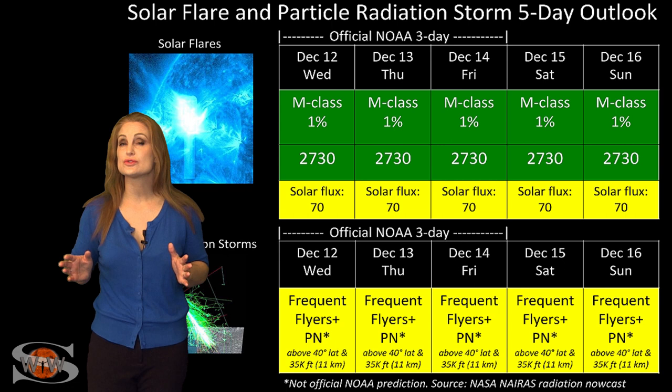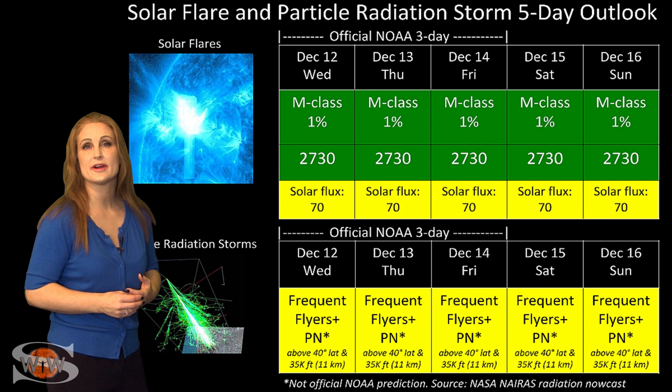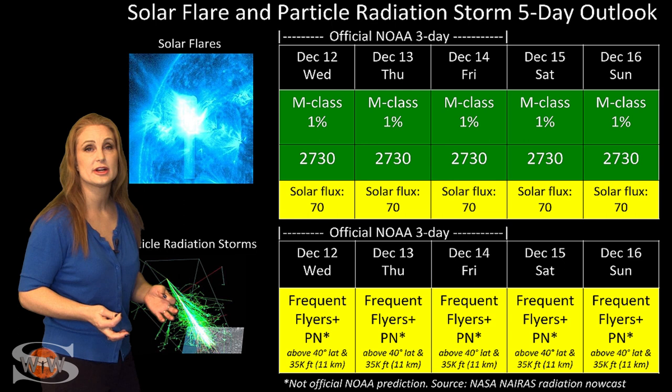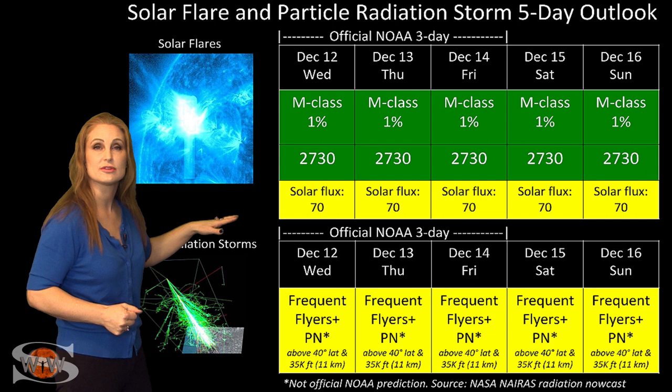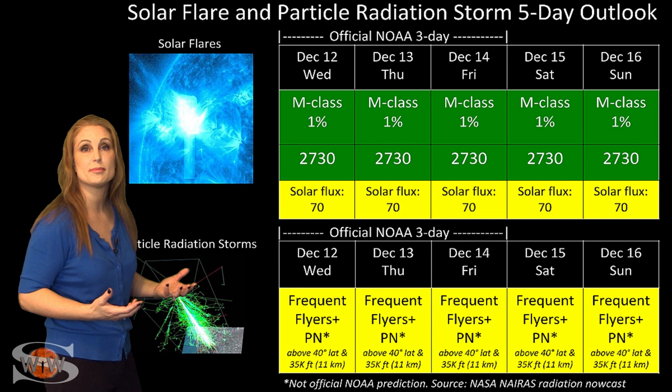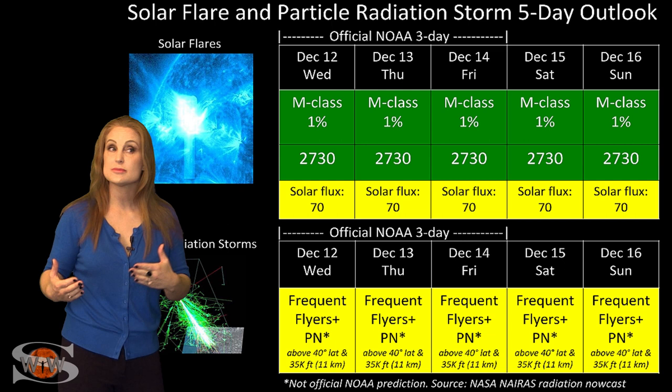Switching to your solar flare and particle radiation storm outlook over the coming week: everything is still in the green when it comes to solar flares. We do have a few active regions on the Earth-facing disk right now, but they are not flare producers. GPS users, you should be very happy on Earth's day side — reception should be wonderful. Because of these regions, we do have a boosted solar flux, so amateur and shortwave radio and emergency responders, you should be very happy. We're back into the 70s for solar flux, which means marginal radio propagation again, and these conditions could easily continue over this entire week, possibly even longer if these regions continue to stay active.